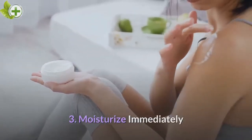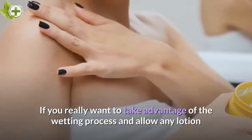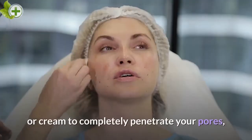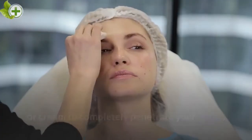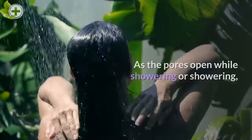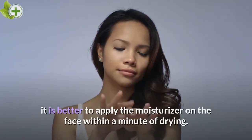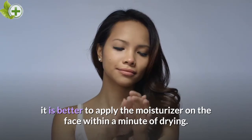Moisturize Immediately. If you really want to take advantage of the wetting process and allow any lotion or cream to completely penetrate your pores, be sure to apply it as soon as you dry off from the shower. As the pores open while showering, it is better to apply the moisturizer on the face within a minute of drying.